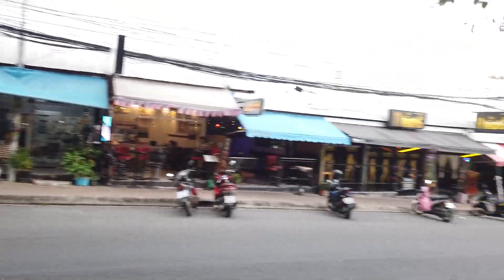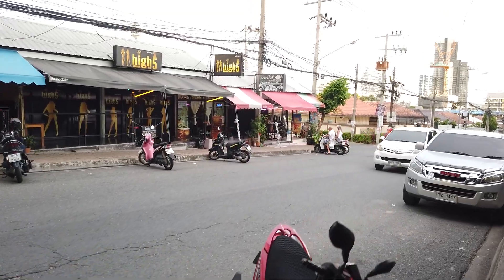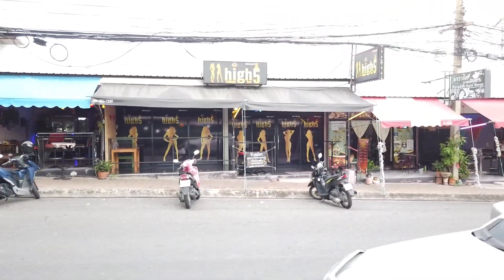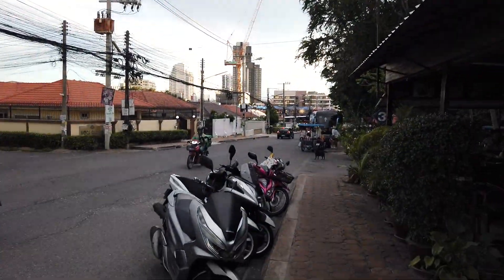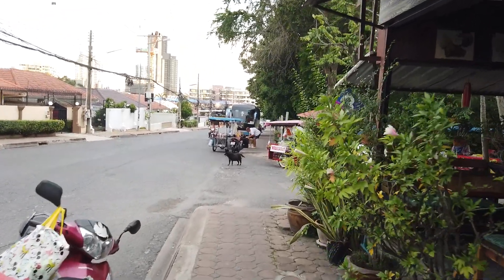This is Soi 5 now. Soi 5 is kind of the main strip. You can see there's a High 5 Gentleman's Club — a lady bar or maybe a go-go, I've never been in there. Got a nice little restaurant on this side. Basically doing a loop back to my condo.